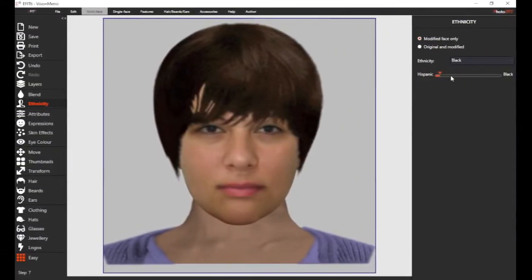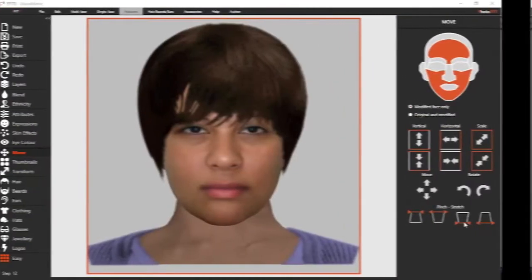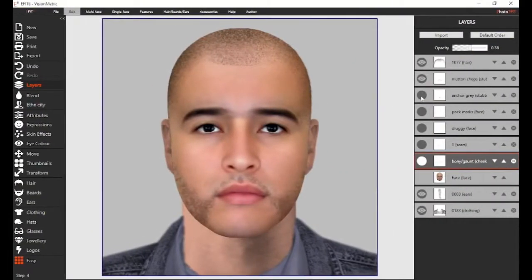A wide range of powerful and flexible tools can be combined to rapidly converge to the final image. eFit's dynamic layers add incredibly detailed and realistic effects such as stubble, eye bags, mugs and scars, complexion and skin effects, pronounced bone structure, and many more.